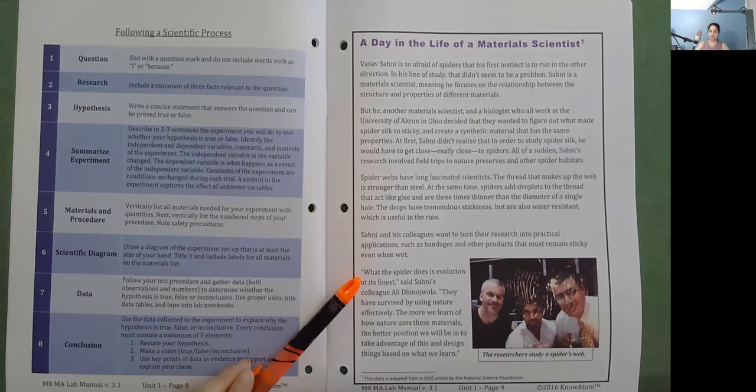Sani and his colleagues want to turn their research into practical applications, such as bandages and other products that must remain sticky, even when wet. "What the spider does is evolution at its finest," said Sani's colleague Ali Dinawalla. "They have survived by using nature effectively. The more we learn of how nature uses these materials, the better position we will be in to take advantage of this and design things based on what we learn."